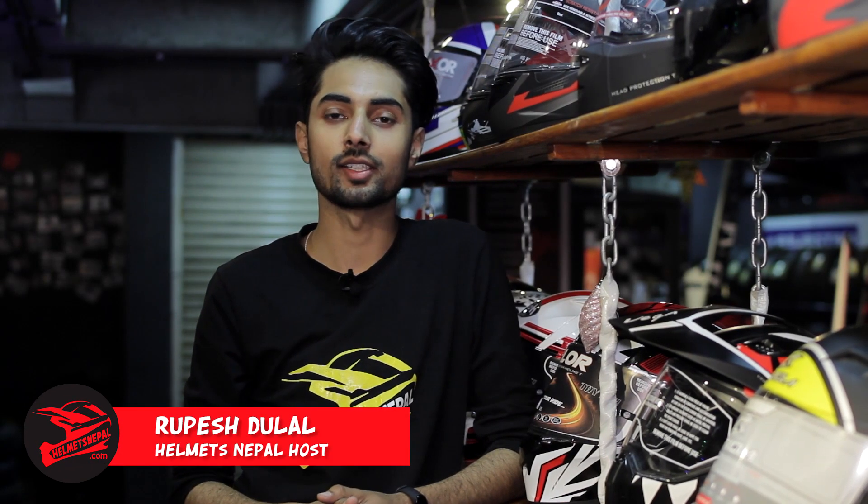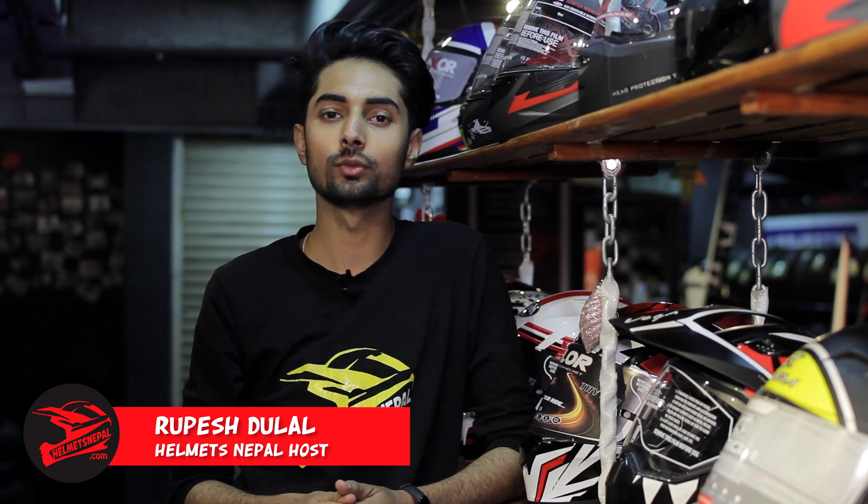It's better to be safe than sorry. Riding a motorcycle without wearing a helmet can be risky. We never know when things might go wrong. So it is important to wear a helmet not just for the sake of the law but for your own safety as well.